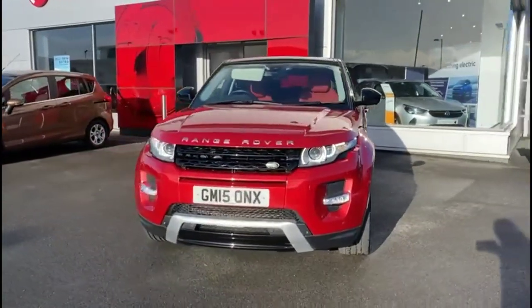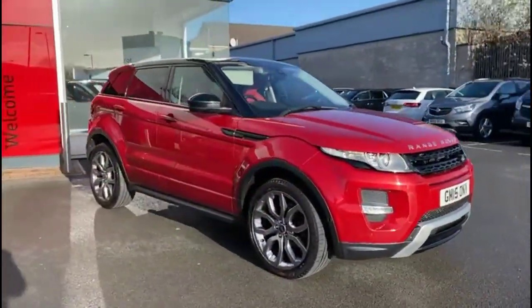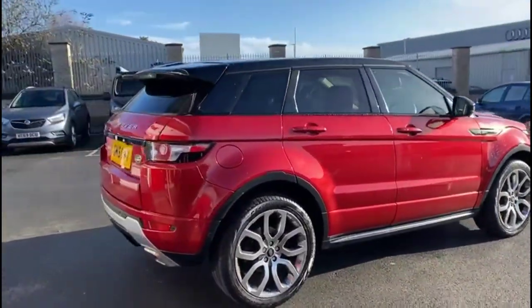Hello and welcome to Baylis Vauxhall. Today we're viewing a Range Rover Evoque 2.2 diesel dynamic auto, with some models to cover 35,073 miles, finished in red. It also comes with a Baylis warranty with the option to extend it to 36 months.